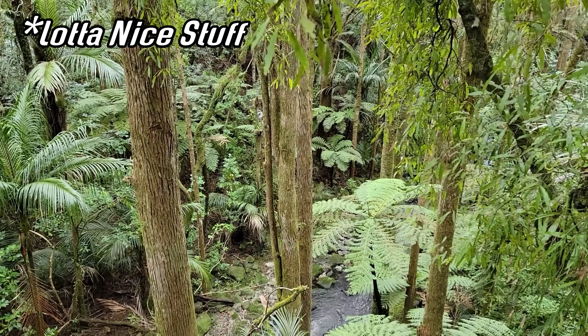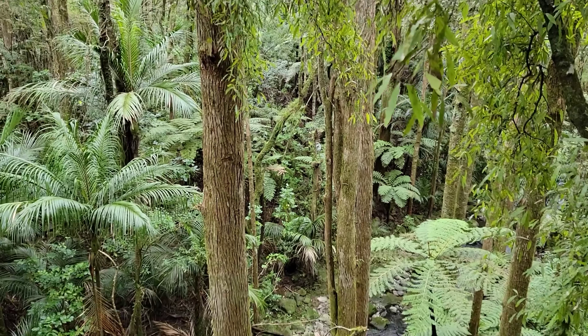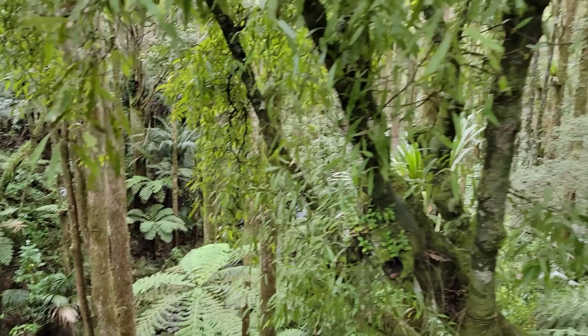Podocarpus totara — just beautiful, like coniferous telephone poles. You've got Rhopalostylis, tree ferns, Astelia. That's the Rhopalostylis palm. Such wonderful forests.